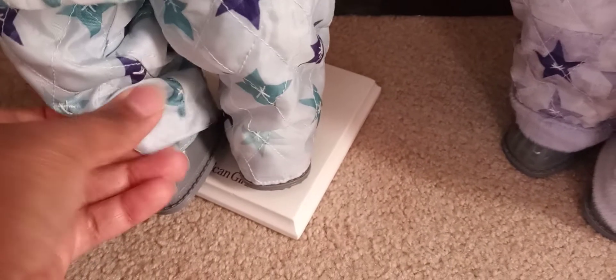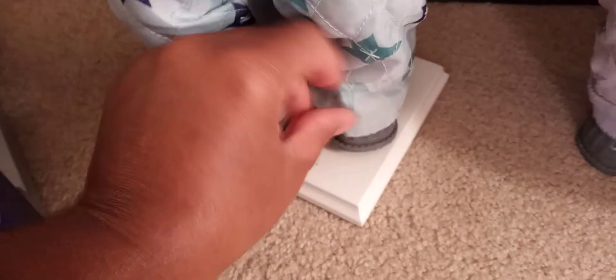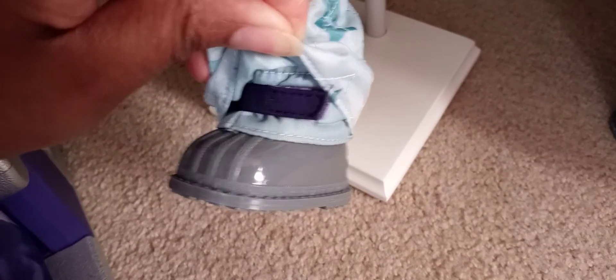Now let's talk about the boots. The boots are nylon, but look at the quality — they're very sturdy and very nice. The soles are even nice. It actually looks like you could take him out in the snow, but don't, because you're never going to be able to recover your doll if that happens. These dolls are not waterproof.